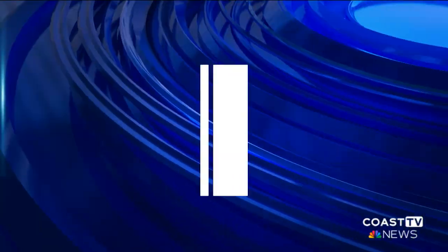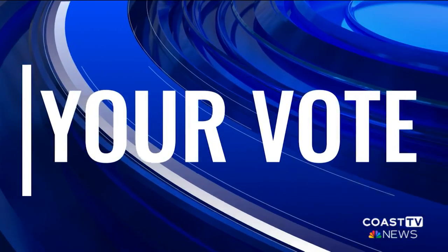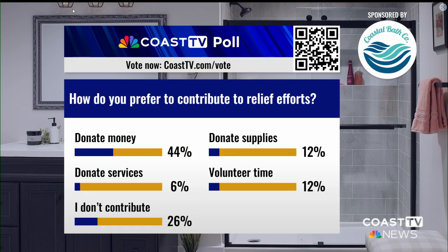This brings us to our Coast TV poll this evening: how do you prefer to contribute to relief efforts? Looking at the results, most of you say you'll just donate money — 44% saying money. Some people are donating supplies, volunteer time, and services. But 26% say they don't contribute — at least you're being honest.